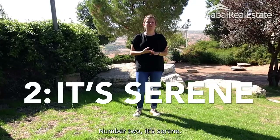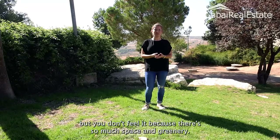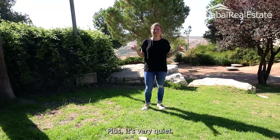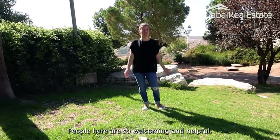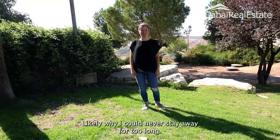Number two, it's serene. It may be the second largest population of Ifrat, but you don't feel it because there's so much space and greenery, plus it's very quiet. And number three, the community. People here are so welcoming and helpful, likely why I could never stay away for too long.